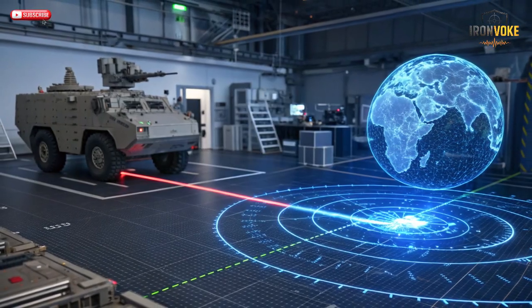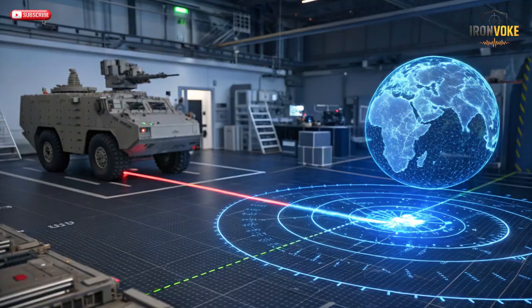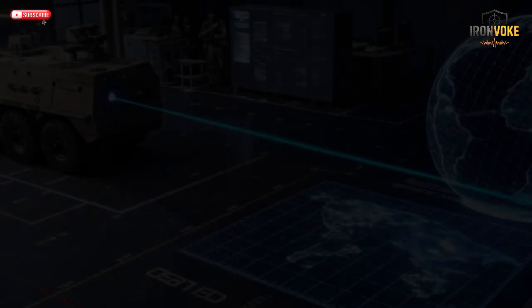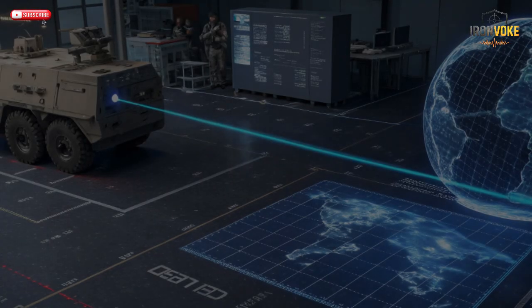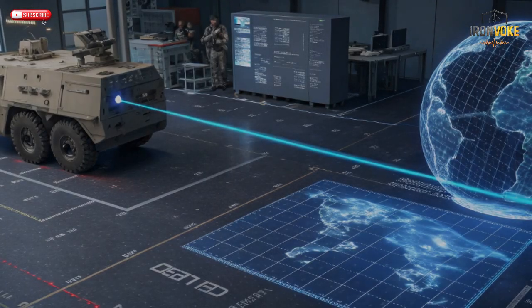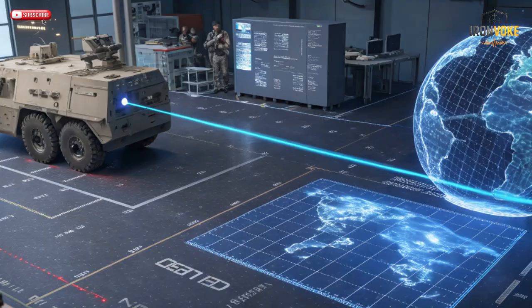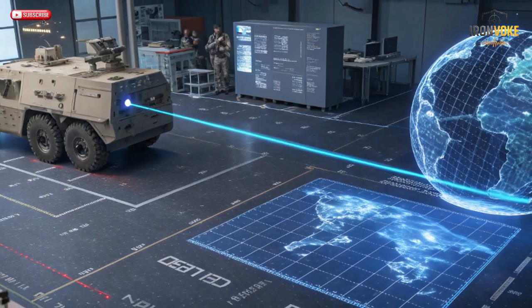So how does Iron Beam actually work? In simple terms, it's a directed energy weapon. The system uses fiber optic laser technology to produce a concentrated beam of light capable of heating and destroying targets in seconds. When an enemy rocket, mortar, or drone is detected, Iron Beam's advanced radar locks onto it and a high-energy laser is fired. This beam doesn't explode or cause shrapnel — it simply burns through the threat, destroying its structure mid-flight. The weapon operates silently and invisibly: no smoke, no noise, just precision.